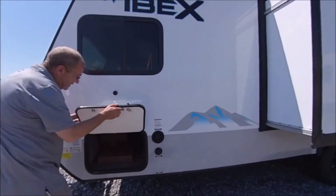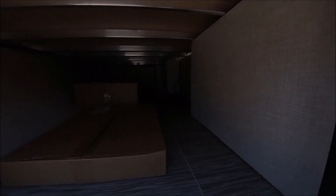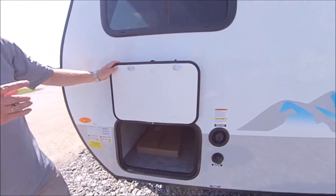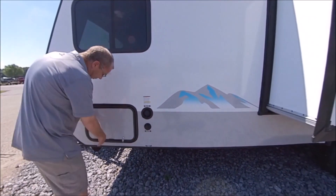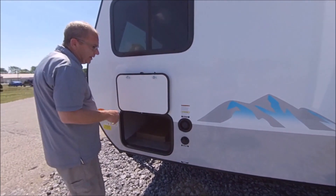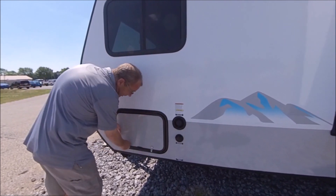On the 19 QBS — this is a 2021 model — this is your full pass-through storage. On the other side, since we've got the outside camp kitchen, you've got the griddle that comes with this and a little table too. A nice thing you'll notice on this door is it just uses magnets — you don't have to worry about latches.